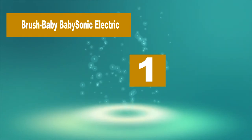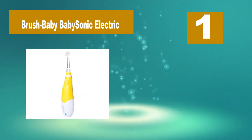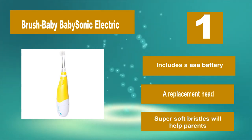Number 1: Brush Baby Baby Sonic Electric Toothbrush. The electric brush can be used for the first 3 years of your baby's life, from gums to full teeth. Besides the long life, the brush pulses every 30 seconds and lights up for 2 minutes to serve as a timer.